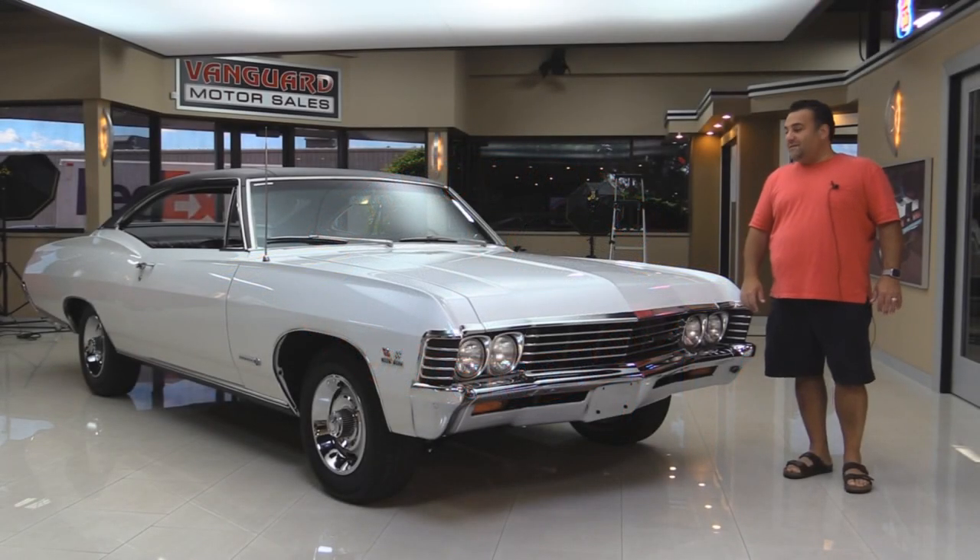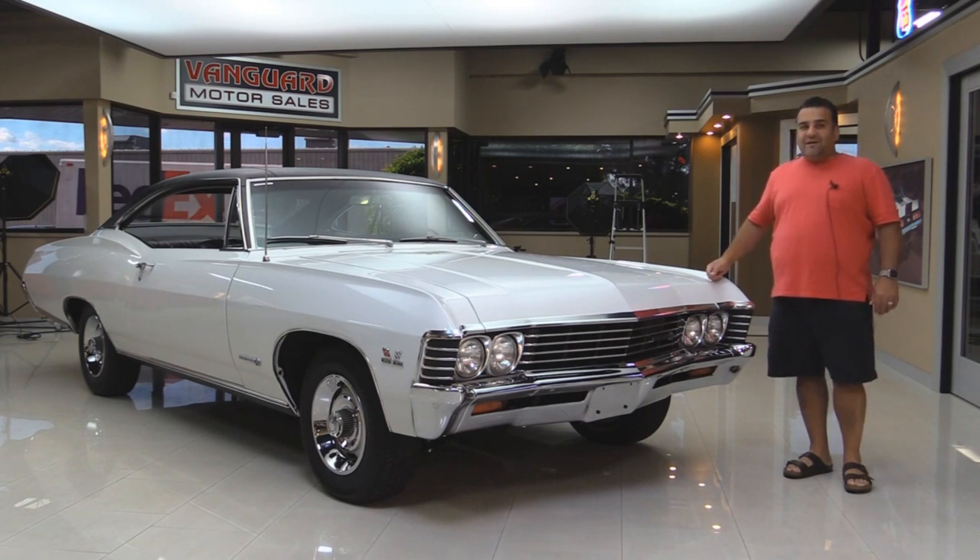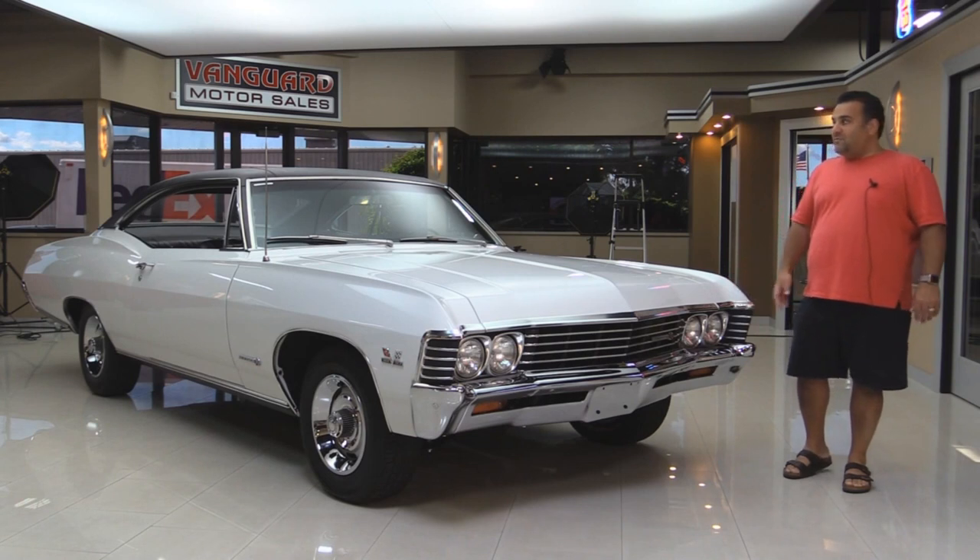Hi and welcome back to Vanguard Motor Sales, my name is Tom Fotios from the Motor City. We've got a beautiful '67 Impala here today — California car, rust-free, almost all original metal except one fender was replaced because it had a dent in it. Absolutely phenomenal car. Come on up, let's take a look — we're going to show you everything about the car and take you for a ride.